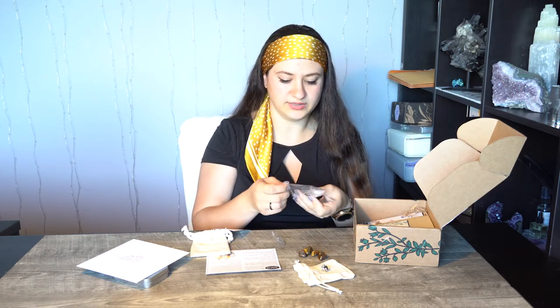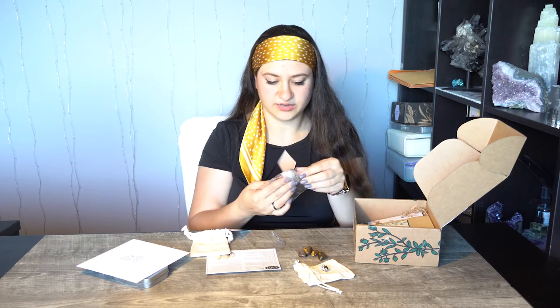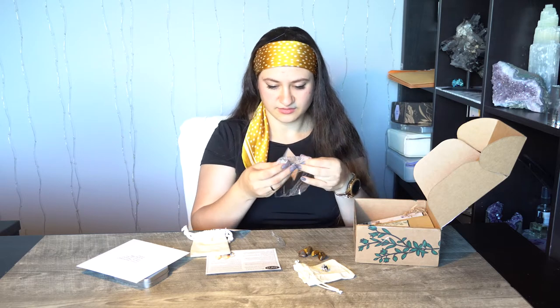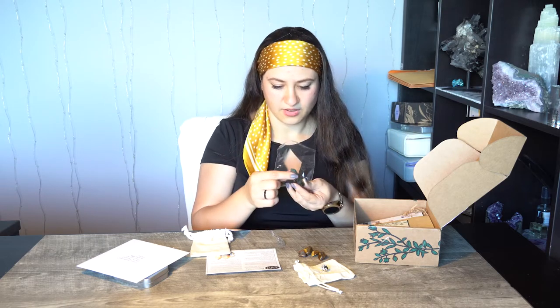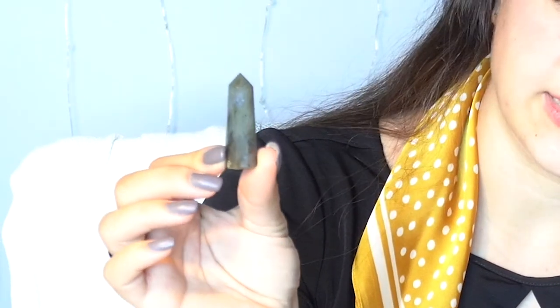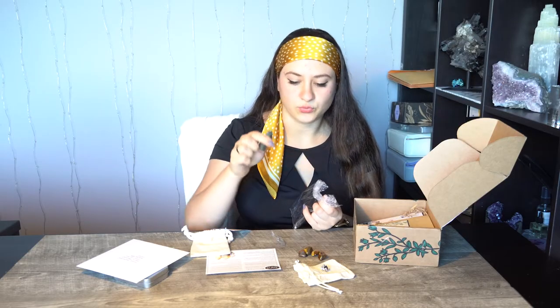We have a little crystal tower — or crystal wand, depending on which way you use it. Oh, this is pretty! That is very, very pretty. I like the size of it — it's a good working size. It is a very beautiful stone.